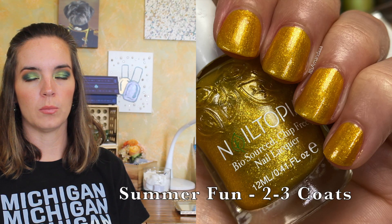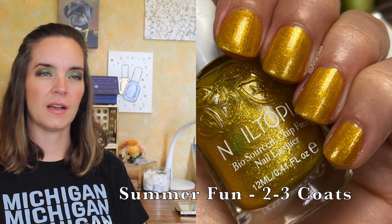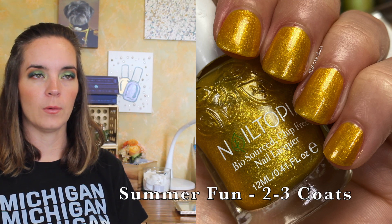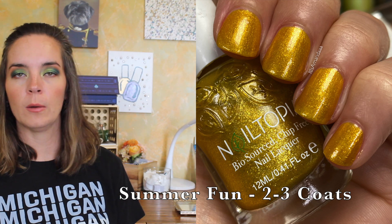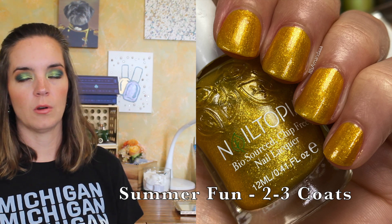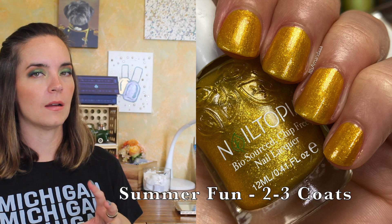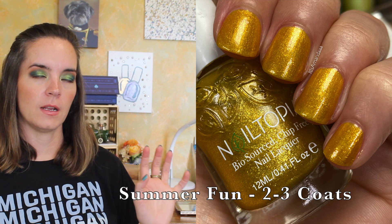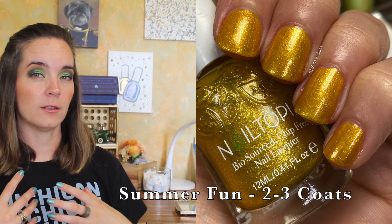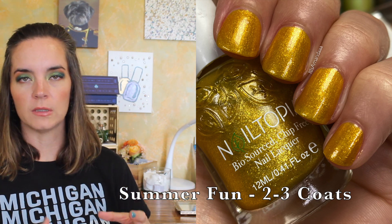The last polish is called Summer Fun, and this is a brassy gold shimmer. This one covers in two to three coats. It looks fine in two but you can still see a little bit of nail line — if you want it more opaque you'd need a third coat, but it's wearable in two coats depending on your preference. I don't really have a lot of golds like this because I'm not a very gold nail polish person, so I think this is fun and it's definitely unique enough to my collection.